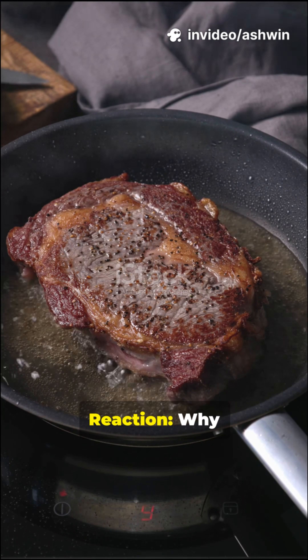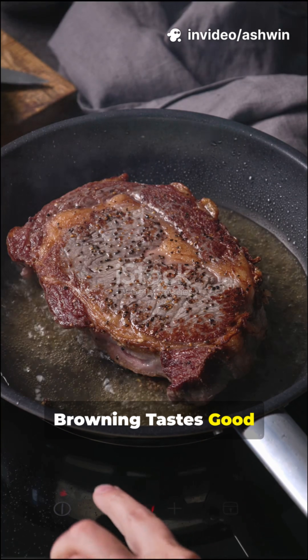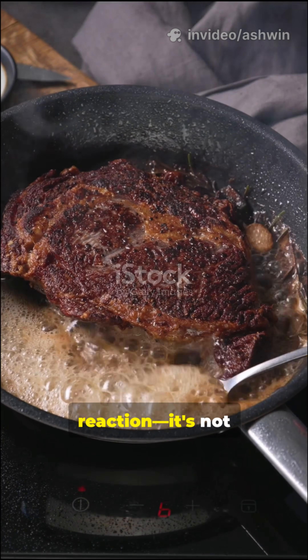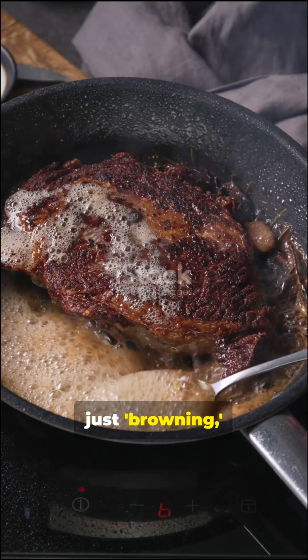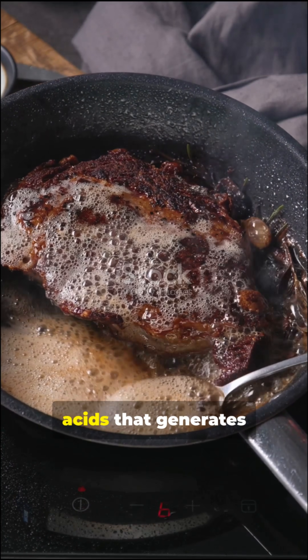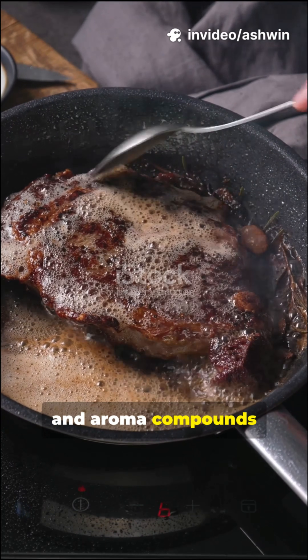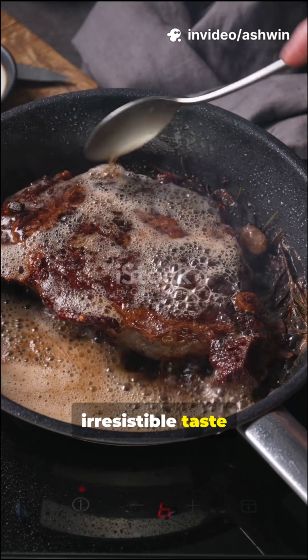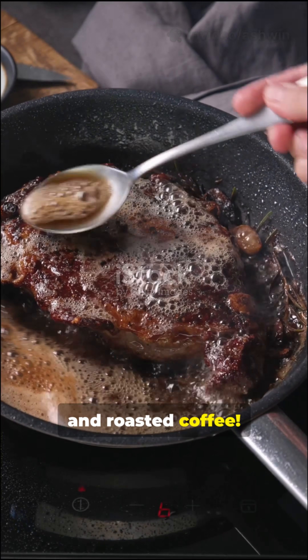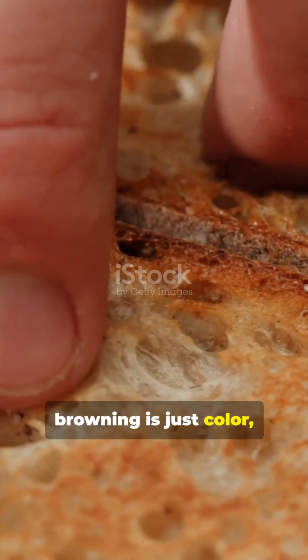The Maillard reaction — why browning tastes good. This will completely blow your mind: it's not just browning. It's a complex chemical fireworks display between sugars and amino acids that generates hundreds of flavor and aroma compounds, responsible for the irresistible taste of seared steaks, toasted bread, and roasted coffee. Everyone thinks browning is just color, but there's so much more.